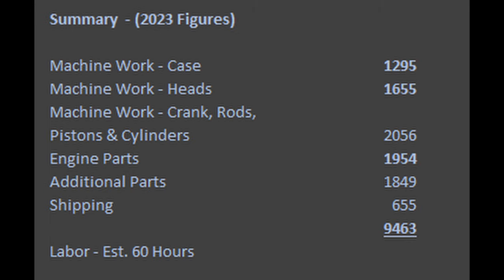Looking at the summary of all of this and adding in some numbers for shipping, we're looking at about $9,500. Not included in these figures so far has been labor — there has been machine shop labor hours, but not engine reassembly labor. I've got about 60 hours estimated for that, at whatever your shop rate is.